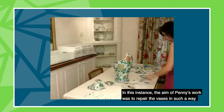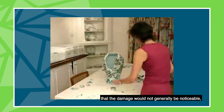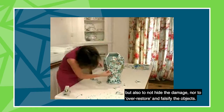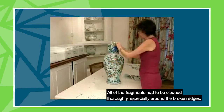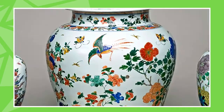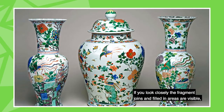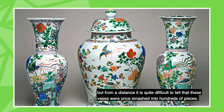In this instance, the aim of Penny's work was to repair the vases in such a way that the damage would not generally be noticeable, but also to not hide the damage, nor to over-restore and falsify the object. All of the fragments had to be cleaned thoroughly, especially around the broken edges, so that when reassembled and reattached with adhesive, the join lines would not draw attention. If you look closely, the fragment joins and filled-in areas are visible, but from a distance it is quite difficult to tell that these vases were once smashed into hundreds of pieces.